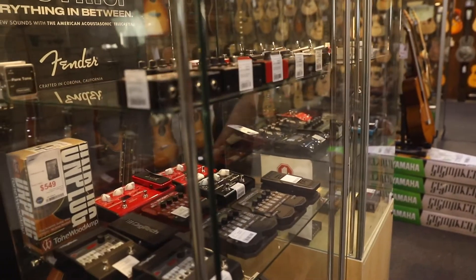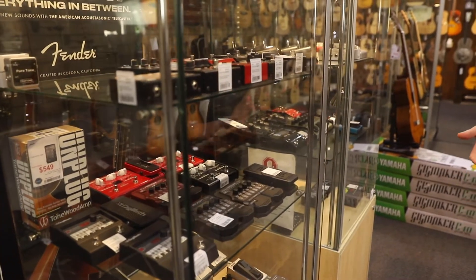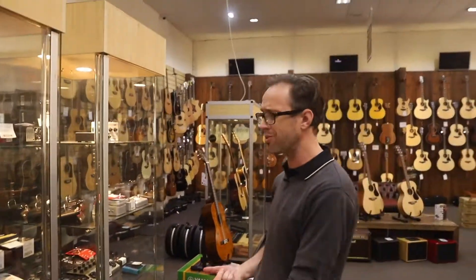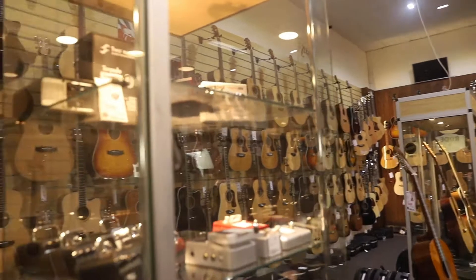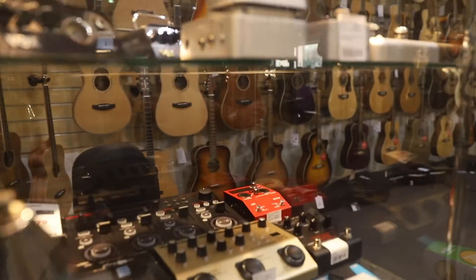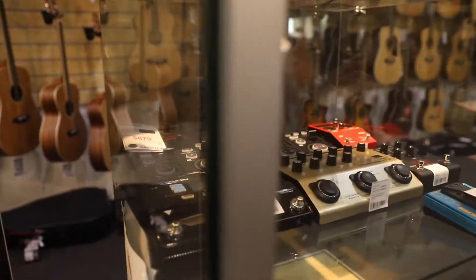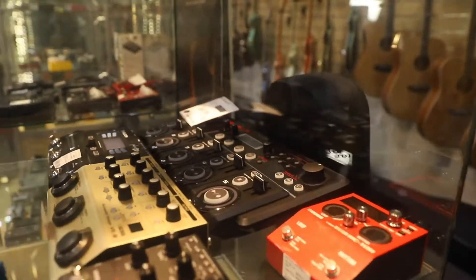We've got Radial — Radial makes some awesome solutions like pedal switches, combiners, amp combiners, amp switches — cool toys and devices to help you out. Loopers, we've got harmonizers, we've got mini amps, we've got IR devices. Some cool toys there to check out and have a little play with.